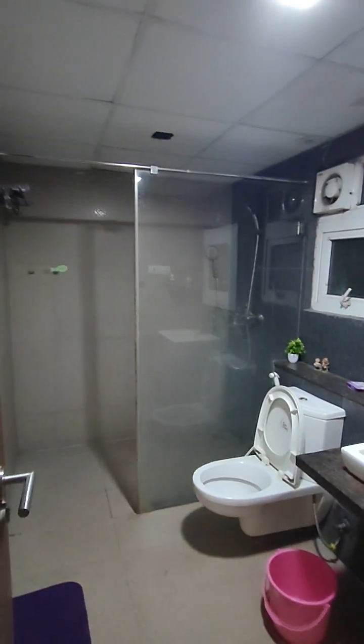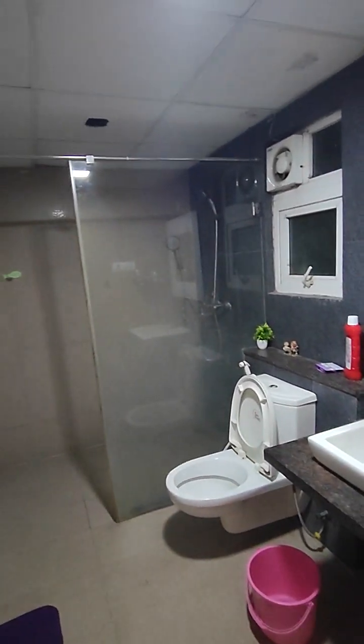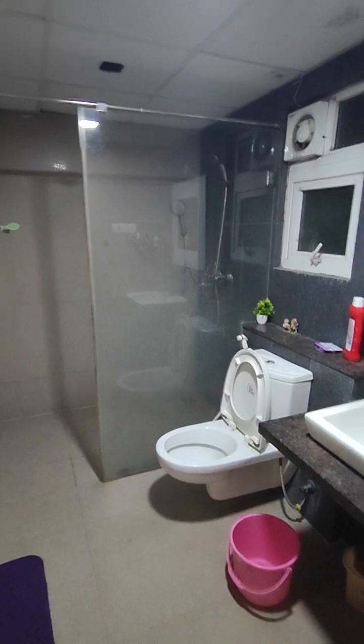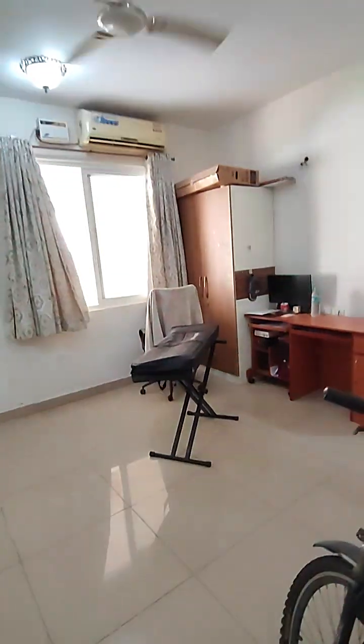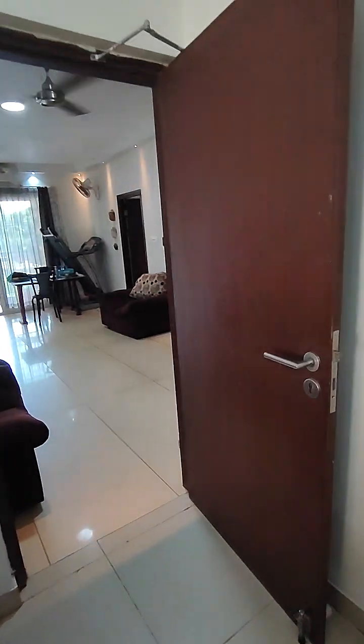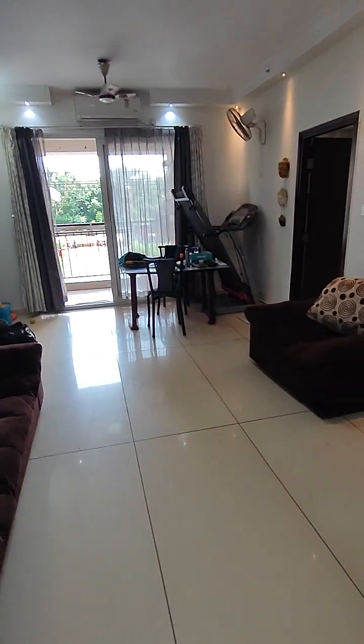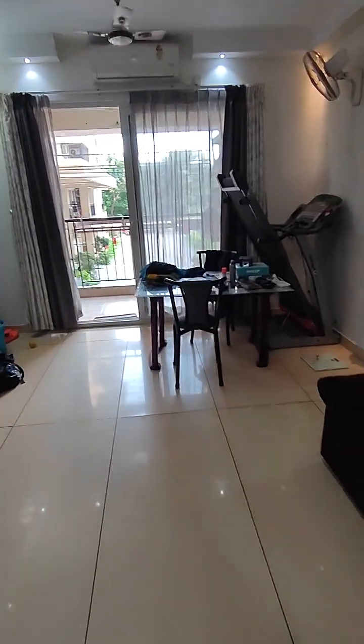Here is the washroom — the Jaguar shower panel is not here but the hand shower is. Lovely flat! If you're interested, you can get in touch with us at 9899-696789 or 98733-01855. We are Brofarm Consultants, thank you.